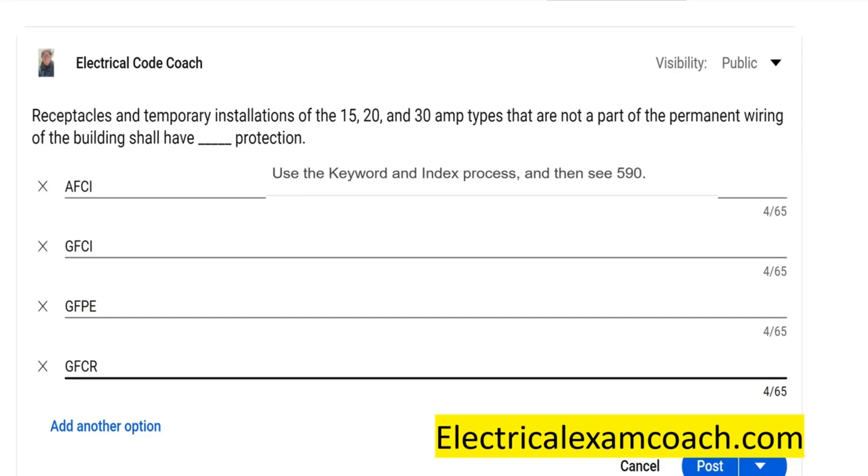I am the Electrical Code Coach, and if you click on the screen right now, you can actually get a lifetime membership for only $49.99 to our exam prep testing center. Even if you're not exam prepping, you can get on there and become a well-rounded electrician. I am the Electrical Code Coach. Let's get to it.